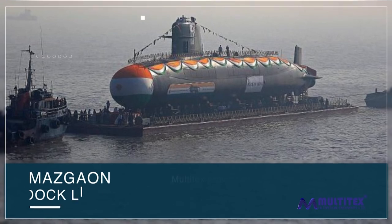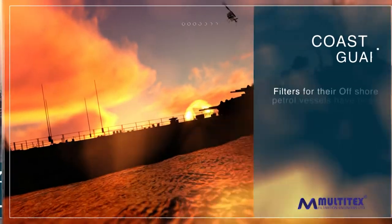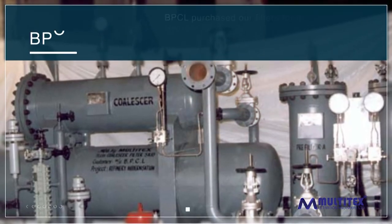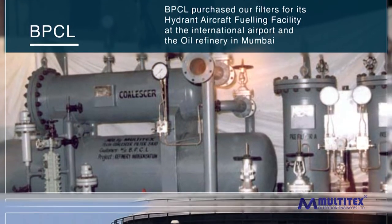Mazagon Dock Limited — Multi-techs provided filters for their frigate fighter yard. The Coast Guard — filters for their offshore patrol vessels have been supplied by us. BPCL purchased our filters for its hydrant aircraft fueling facility at the international airport and the oil refinery in Mumbai.